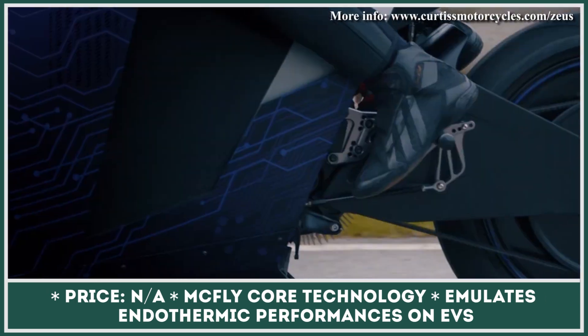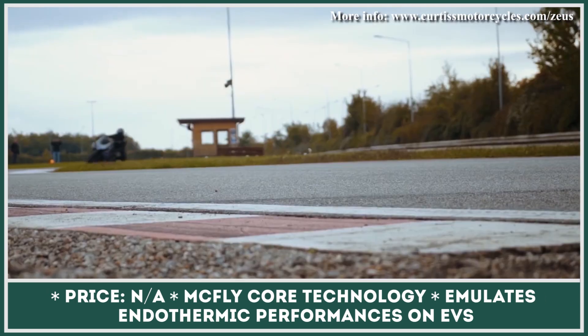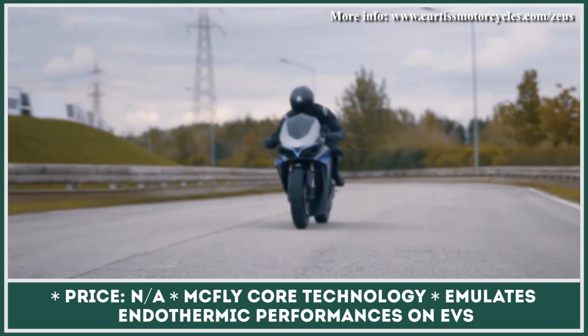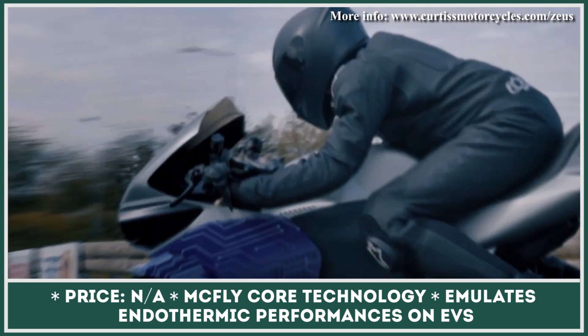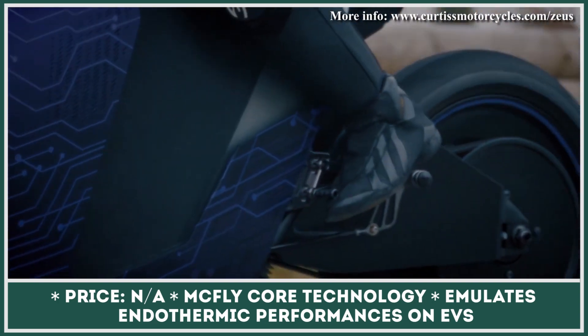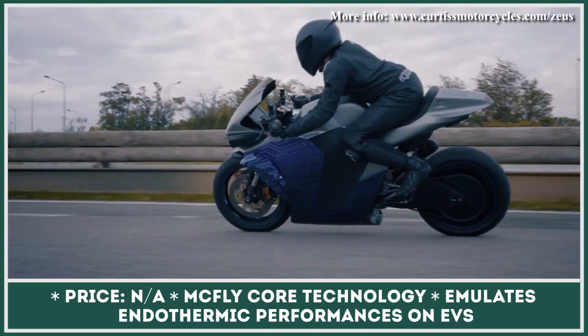With the help of a sound system and subwoofers, the bike imitates the noise and vibration of a conventional bike, while a hydraulic clutch lever with a gear shift connected to a potentiometer enables the feeling of real-life gear changes. This unconventional idea from Emula 1 keeps the past alive without destroying the future.